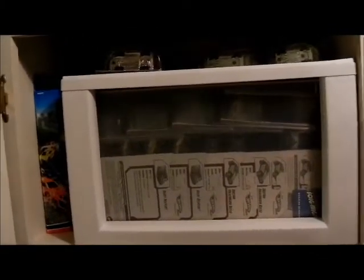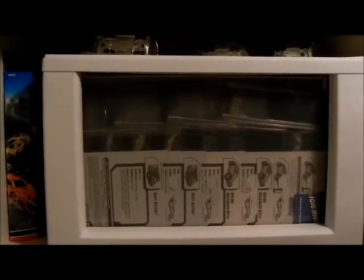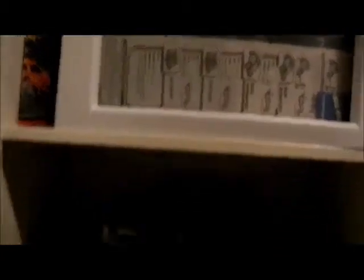If you guys haven't seen this, I've never shown this on video before. That one contains — I don't even know what it contains. I know there's a bunch of errors in them, but it's not full of errors, I do know that.